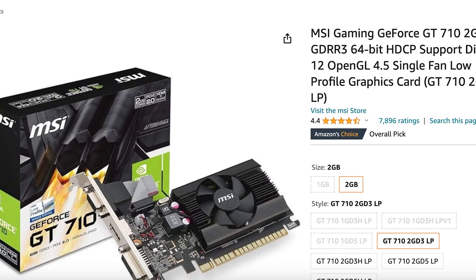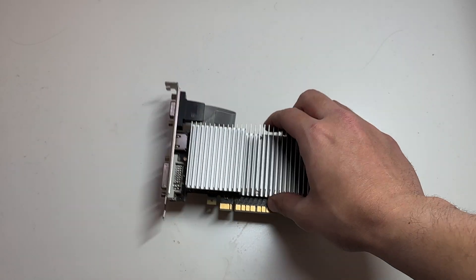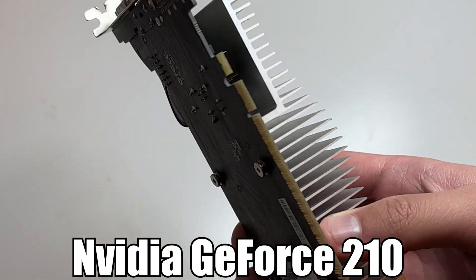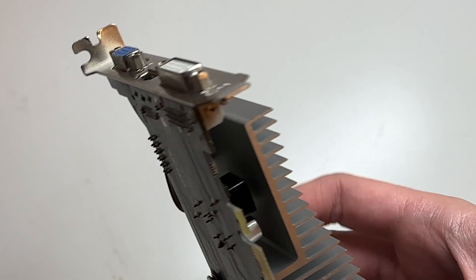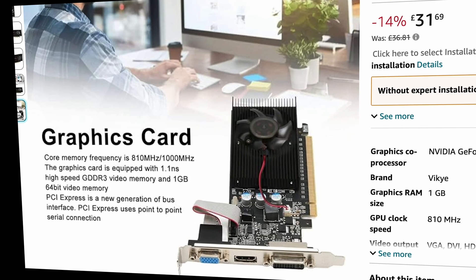Right now, there are some seriously bad graphics cards available on Amazon. But what's the worst rated? As you might have guessed, it's this. So this is the NVIDIA GeForce 210. It's currently rated as one of the worst graphics cards available on Amazon. There are many listings of these that get loads of one-star ratings, and I don't blame them.